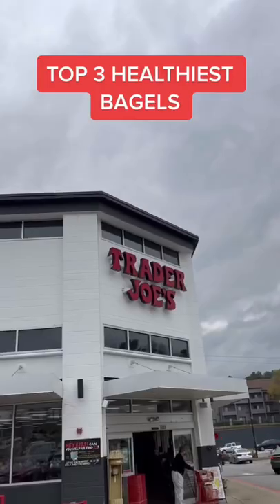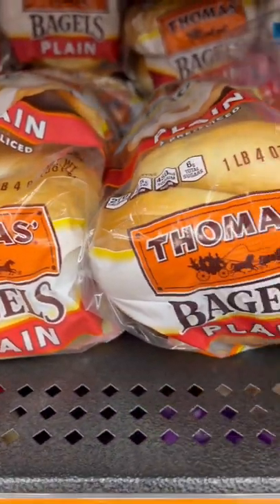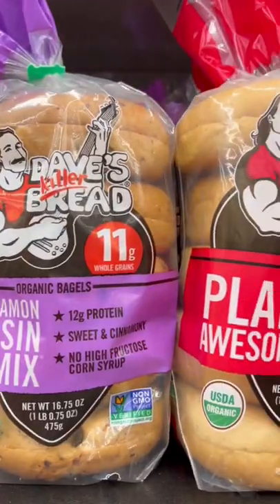I went on a hunt to find the bagel with the cleanest ingredients. I found three good ones, but first here's one I recommend avoiding. If you read the ingredients and see a combination of enriched wheat flour, sugar, and vegetable oils, I'm going to recommend you go ahead and put that back. Similar to their English muffins, Dave's Killer is one to avoid.